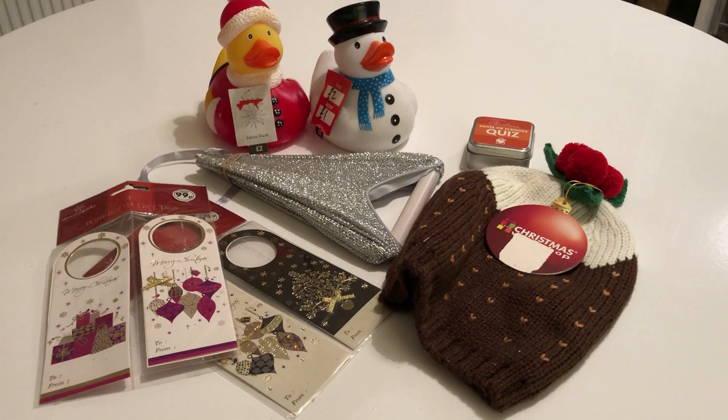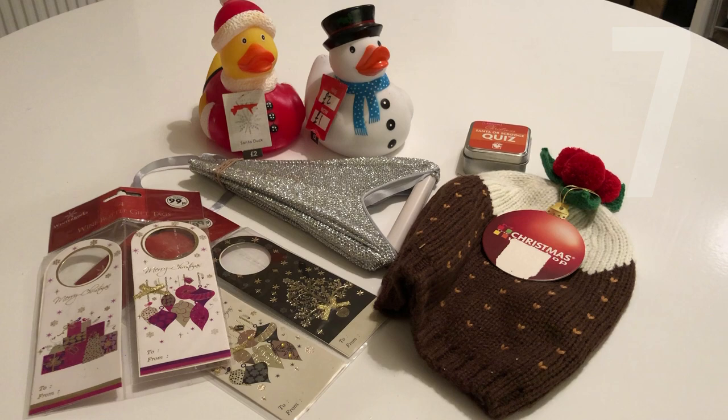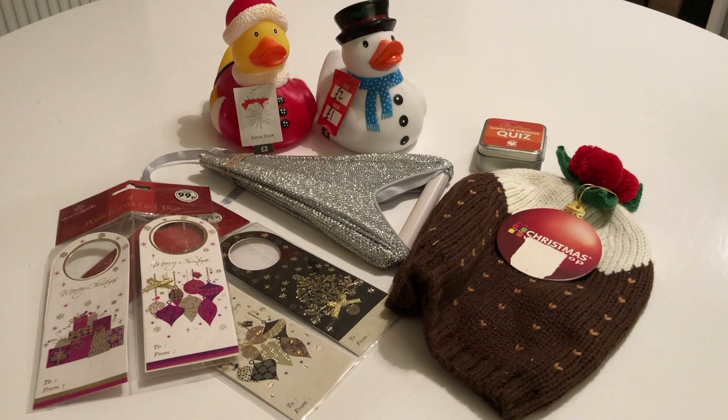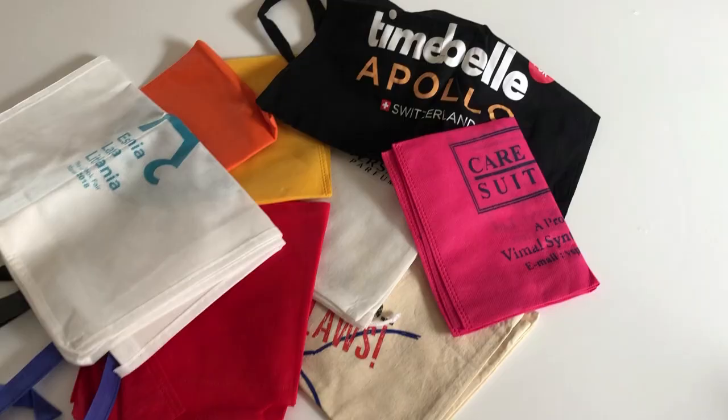On day seven, I had a look in the box where I keep gifts I've bought for people, or things I've bought in the sale to give to somebody. I found five little gift things sitting in there and two packs of labels that I don't need. So day seven, that's the seven items.